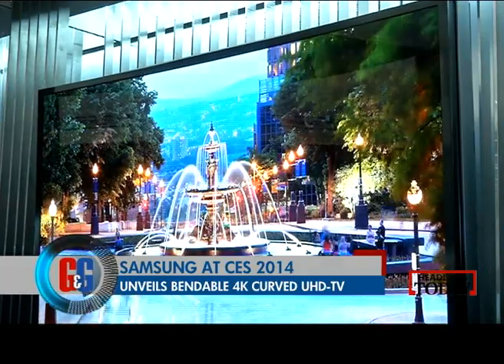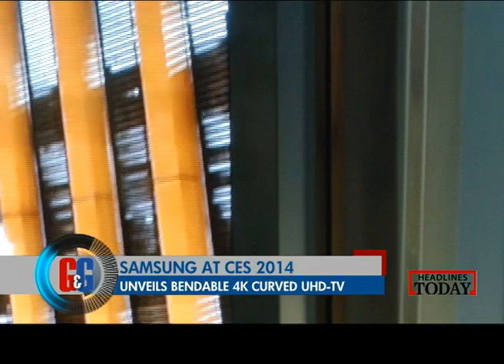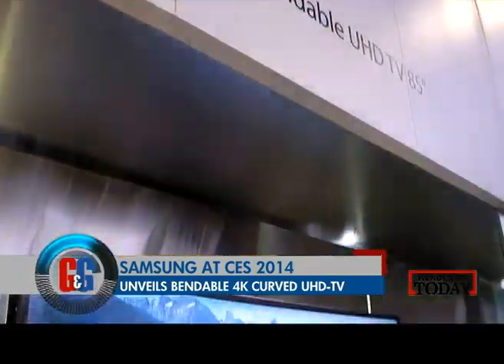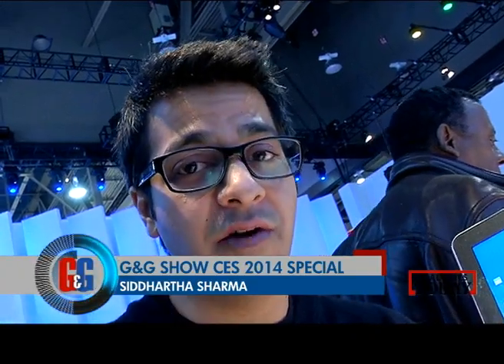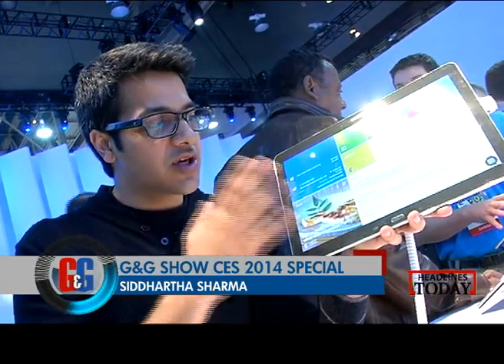Sure it bends, but will it bend it like Beckham? Only time will tell. And when it finally lands in India, do make sure that your pockets run deep. So the curved glass displays were not the only thing that Samsung came out with. They also came out with a couple of tablets. It's the new Samsung Note Pro with a 12.2 inch display up front, which is huge.